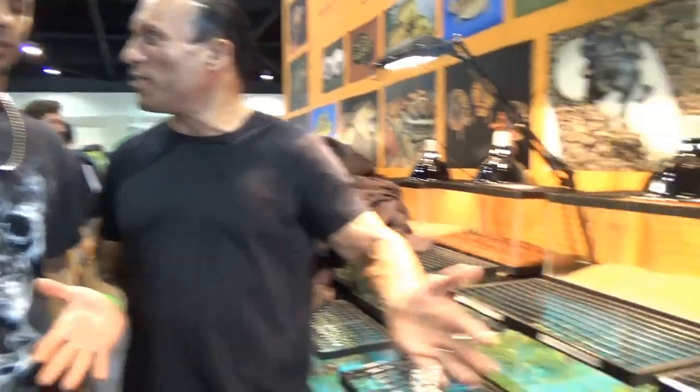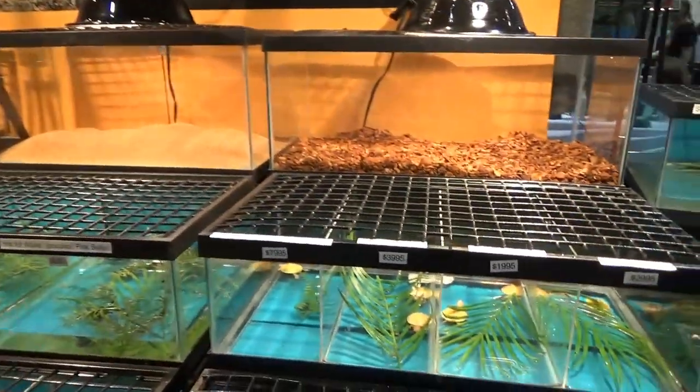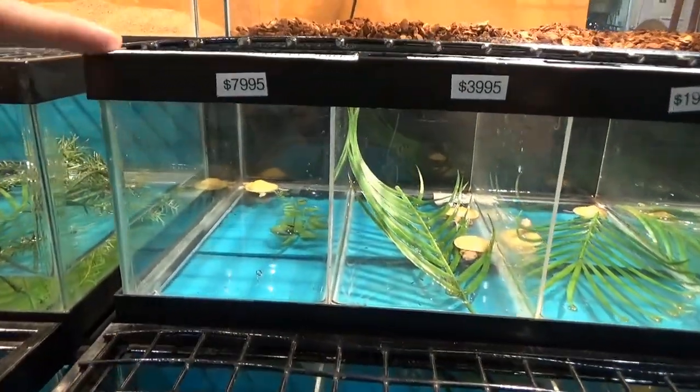I'm here with Sean at the TurtleSource booth and I'm fascinated by these new turtles. I have two albino red-eared sliders at home and I thought I was very sophisticated, and then I come here and look at these new ones that cost almost $8,000 and I'm like, what the hell is the difference between all these and the ones I got? Explain.